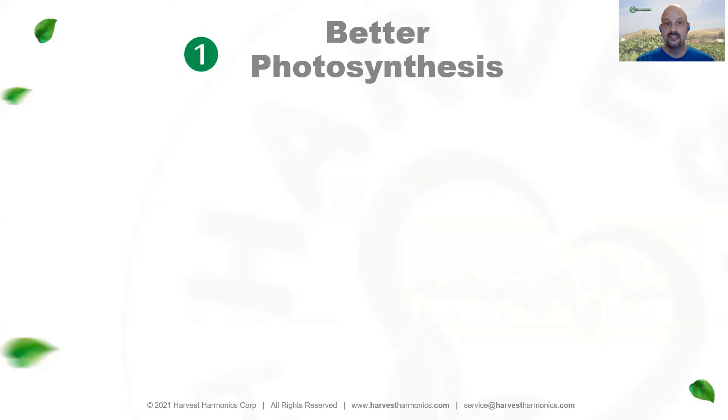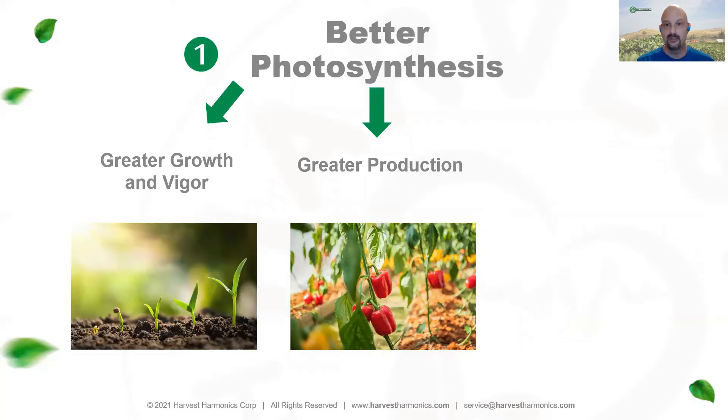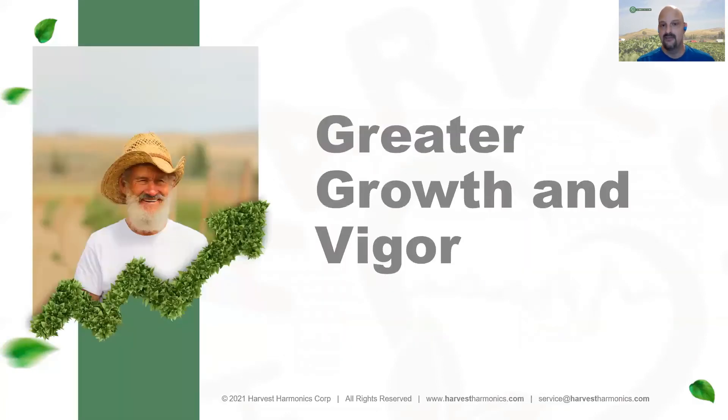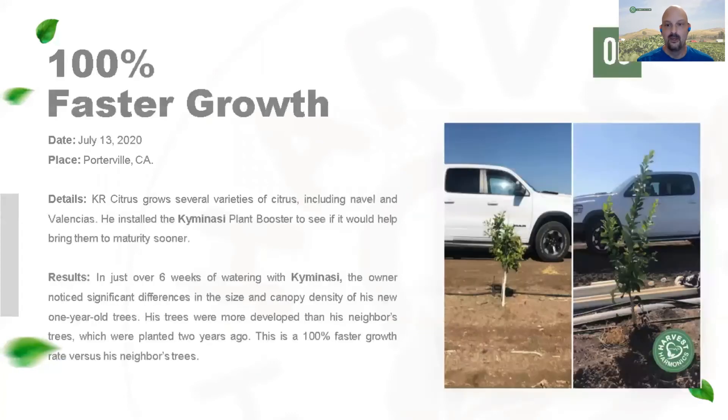When we look at photosynthesis efficiency, we see greater and faster growth, more fruit and flower production, and better quality. For example, we've seen a 100% faster growth rate on citrus trees in California — a one-year-old treated seedling versus a two-year-old untreated seedling — with tremendous differences in growth rate. In the side-by-side comparison, not only is our treated tree much larger than the control, but the leaves are also much larger and much healthier.